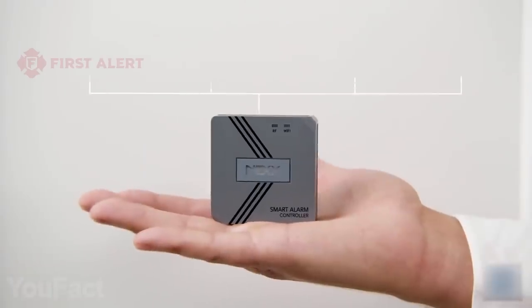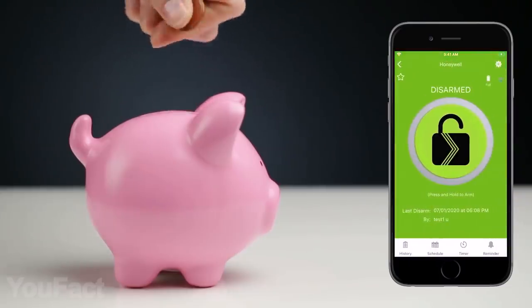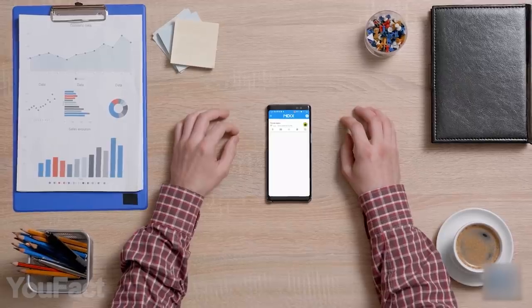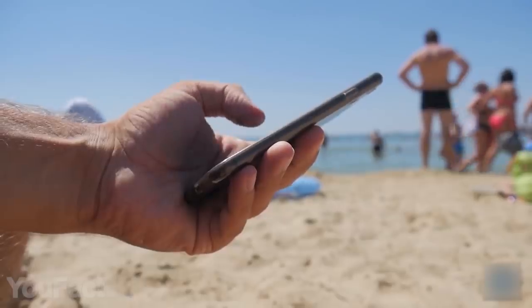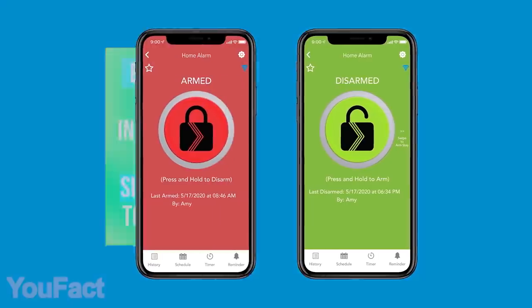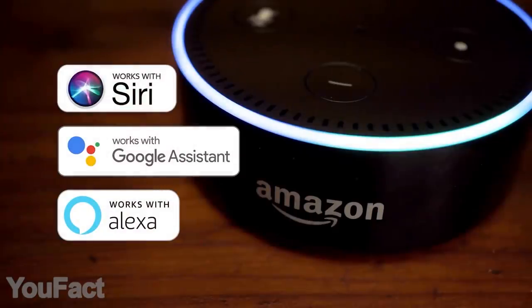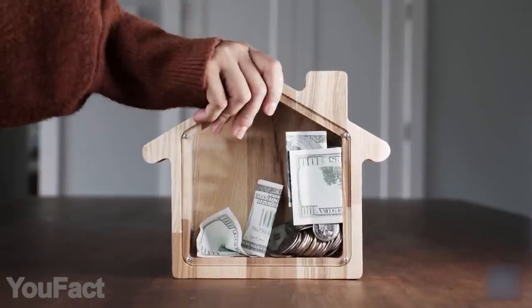This gadget turns almost any existing security system into a smart one, while also making it much cheaper to use. Installation is fairly easy and should take you just a couple of minutes. Now you can control your home security remotely using an intuitive mobile app anytime and anywhere. There's a whole bunch of useful features like instant notifications and a history log that shows all previous activity. Of course, you can arm and disarm the system and even share control with your friends and family. The gadget is also compatible with all favorite voice assistants. Just imagine how much it would cost to replace the whole system.